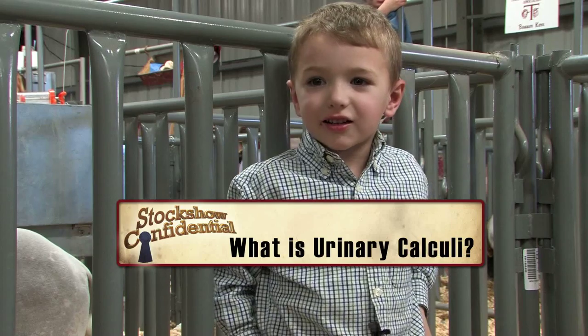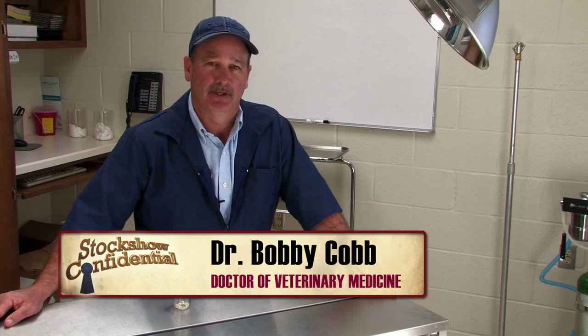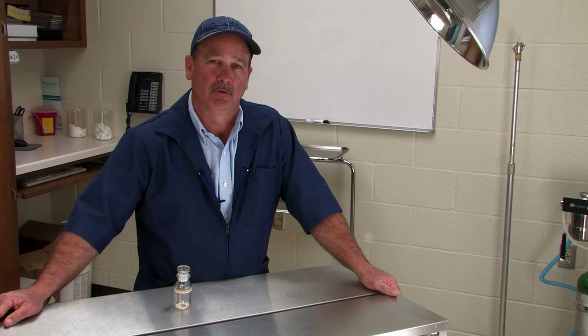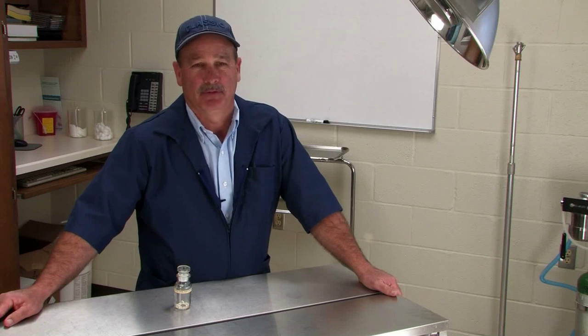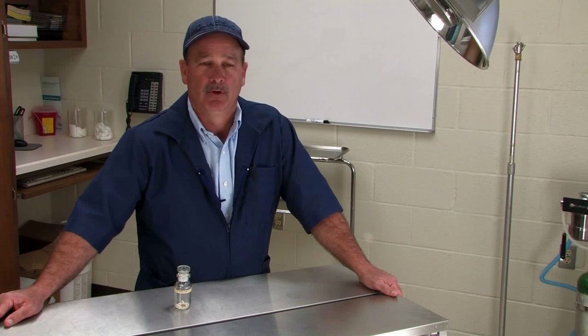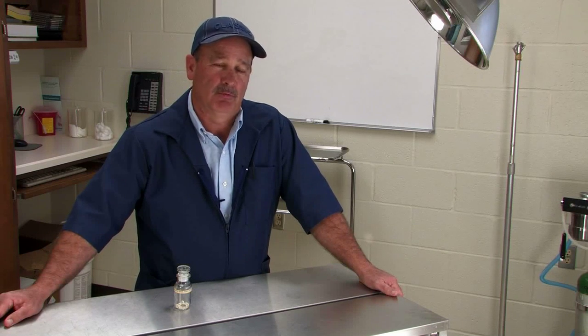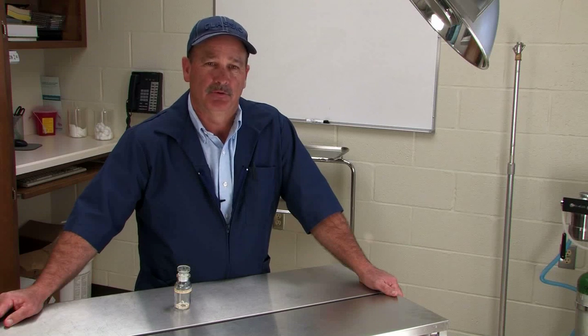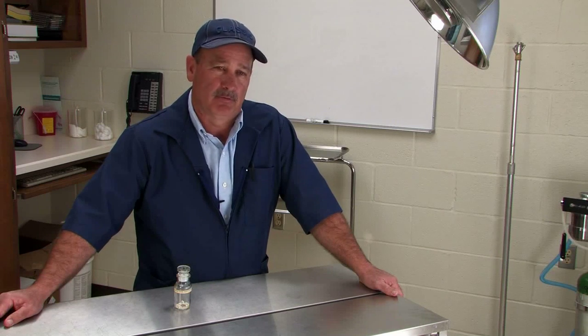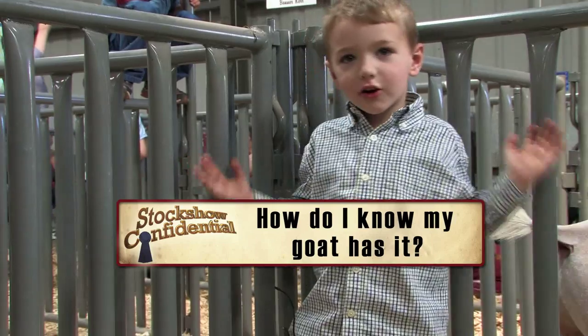What is urinary calculi? Urinary calculi is a common problem we see in shell goats. Sometimes you may have seen it referred to as water belly or urolithiasis. What happens in these goats is you've got the bladder which holds the urine, and a tube called the urethra which is where the urine escapes the body. When they have this condition, they accumulate stones in the bladder and these stones can become lodged in the urethra at two different spots: one called the sigmoid flexure and the other called the urethral process, which is right at the tip.